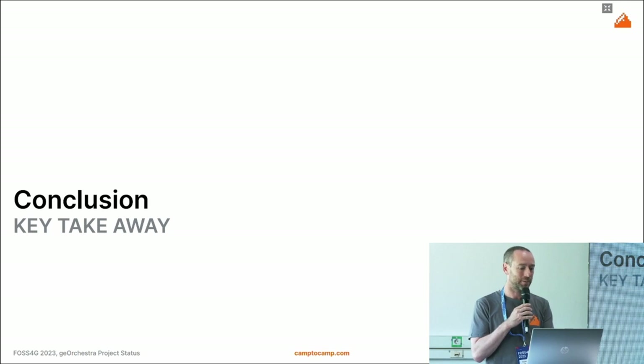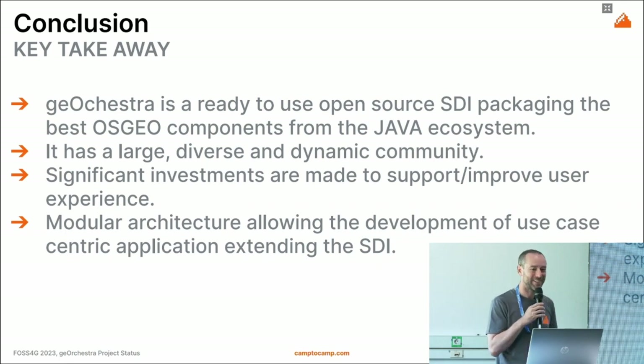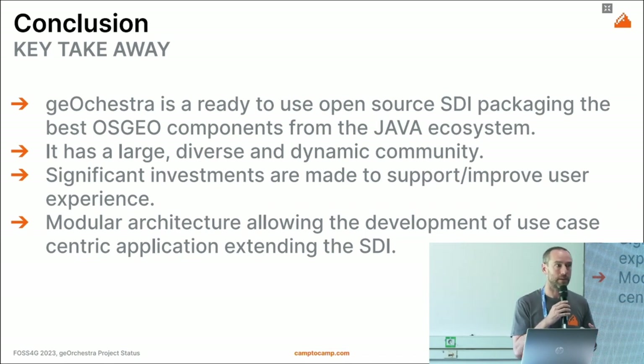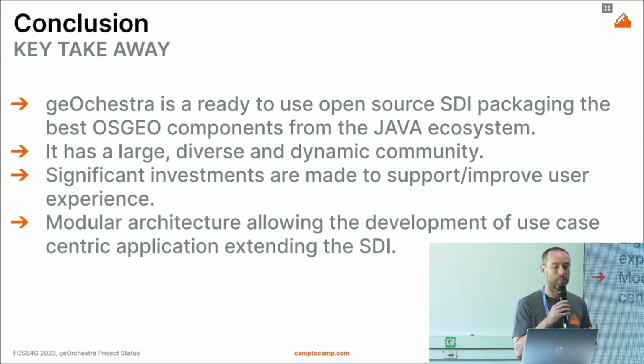In conclusion, the key takeaways: GeoOrchestra is a complete, ready-to-use open-source SDI that uses the best components in the Java/OSGeo ecosystem. It has a large, diverse, and dynamic community with active events and forward momentum. Much of the current effort goes into improving user experience and modularity, which now also enables building user-centric applications extending the SDI for various use cases.